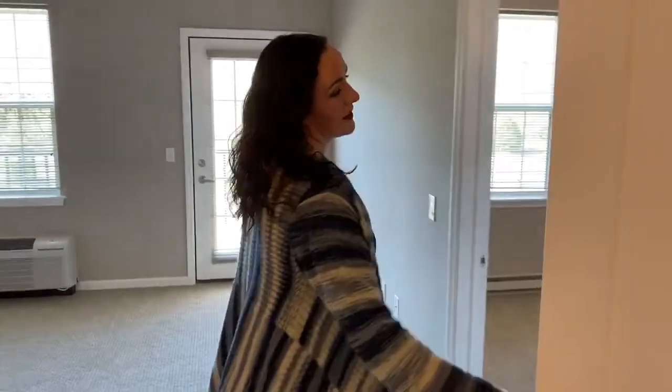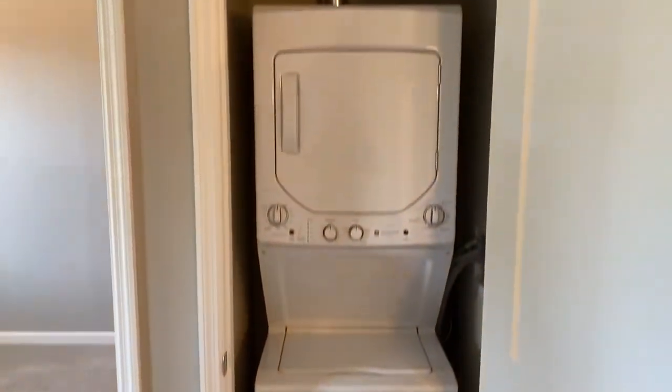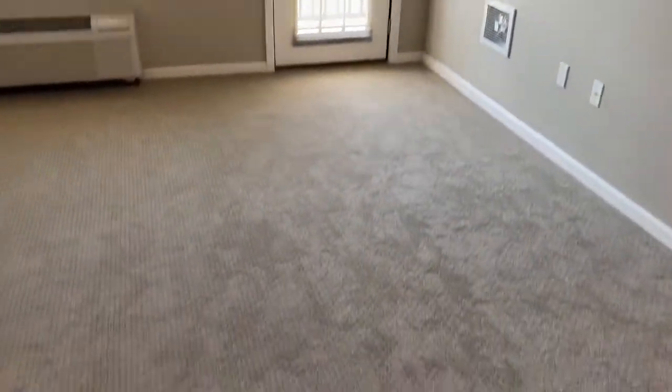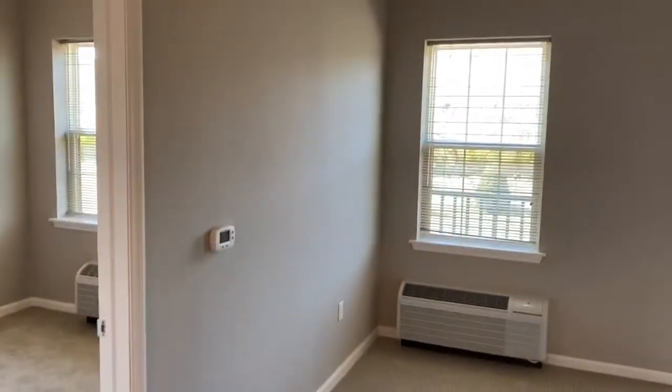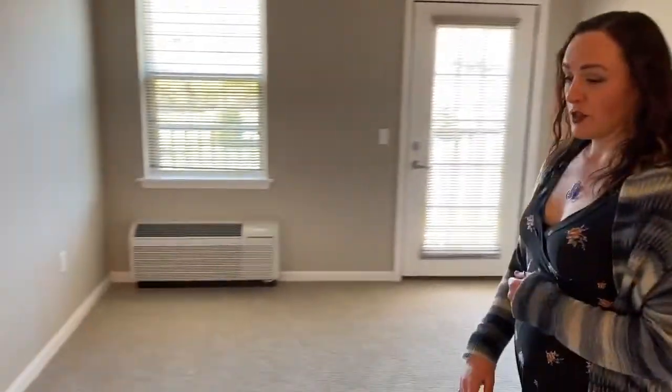And then here is, as standard in our apartments, washer and dryer. So there's plenty of space here for a living room, couch, basic cable included, plenty of space to entertain.